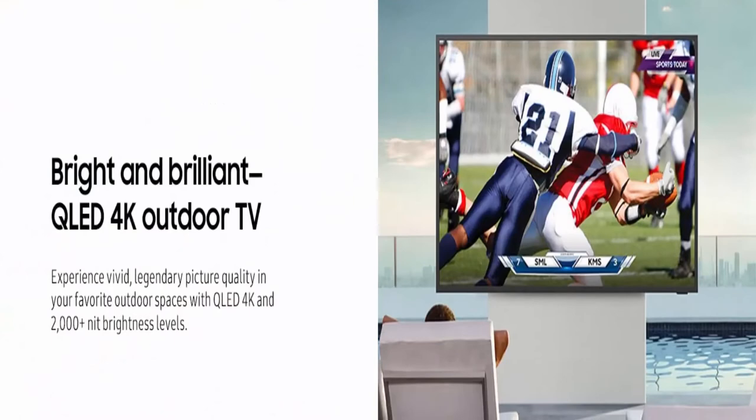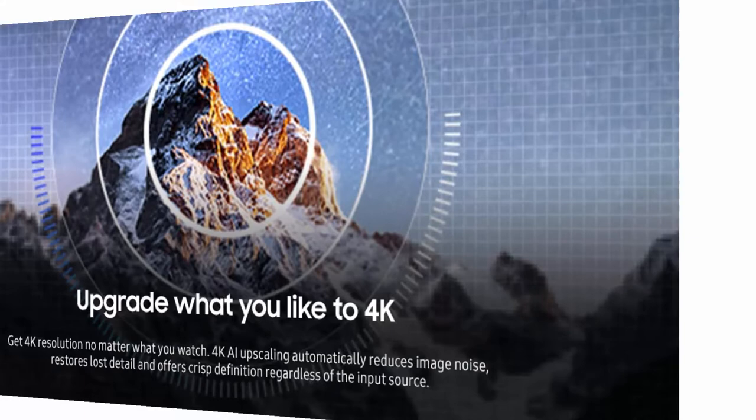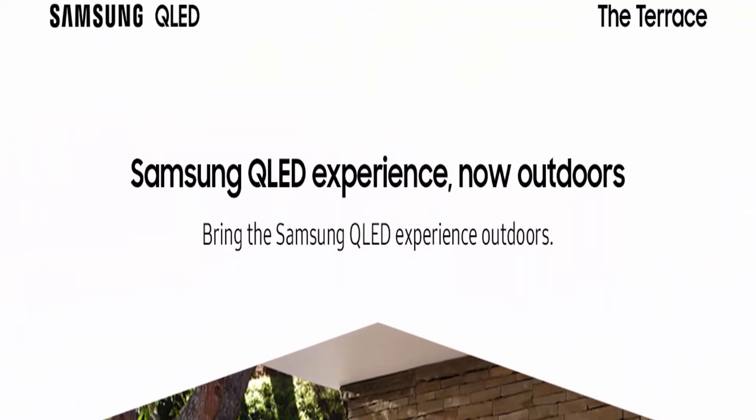Smart TV powered by Tizen — access your favorite apps and streaming services right from your TV. Wide viewing angle with anti-glare for the best view from every seat. The panel is protected up to 6 hours in sunlight at 700 watts and 104 degrees Fahrenheit. Brightness may decrease to protect the panel under other high temperature and sunlight conditions. Nit level capability may also decrease in certain high temperature and light conditions.